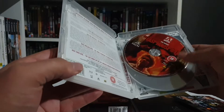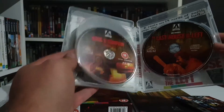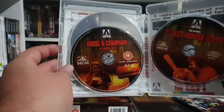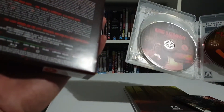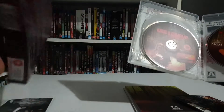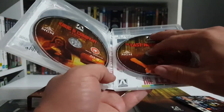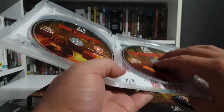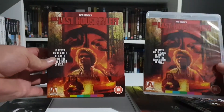So we've got the first disc, and the second disc — I think that's the uncut release. There's the Krug and Company and R-rated cuts, so you get three different cuts of the film. The first disc is the unrated cut, then the Krug and Company cut and the R-rated cut. You also get the soundtrack to the movie, and alternate artwork — I'll probably be displaying it with the alternate art, since most Arrow releases have different artwork underneath the slip.